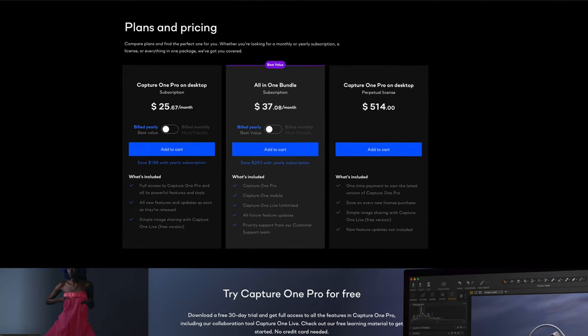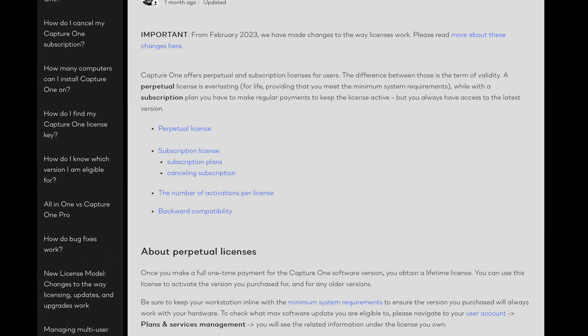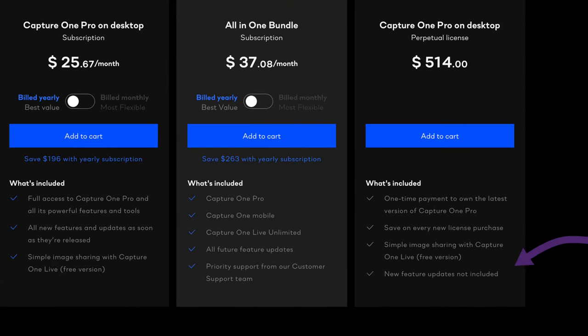One of the reasons that some photographers jumped ship from Adobe to Capture One a decade ago was because you could purchase Capture One outright. But Capture One was paying attention to Adobe's profit margins, and as far back as 2018 they launched their own subscription model, which damaged Capture One users' bragging rights somewhat. You could also buy the app outright, but last year they changed the terms of their perpetual license such that only point releases get updates, not major versions. There isn't even a price reduction if you're upgrading from a previous version.